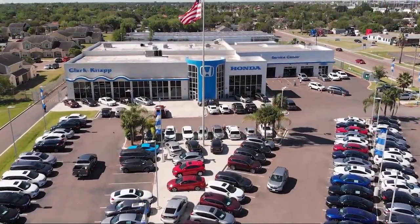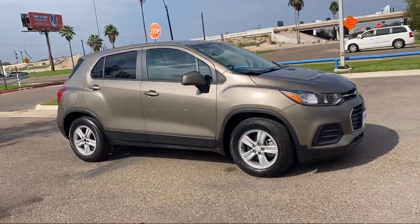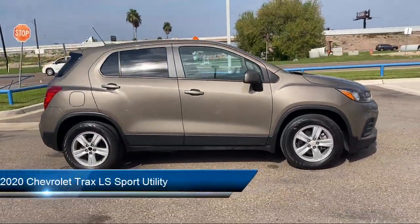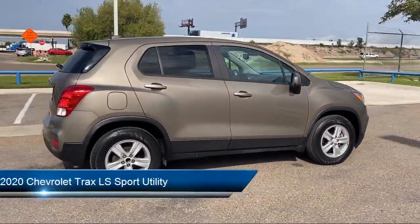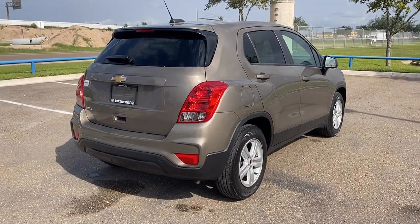Welcome to ClarkMap Honda, and here's a look at another one of our great vehicles from our inventory. It comes equipped with OnStar and Chevrolet Connect Emergency Communication System, Preferred Equipment Group 1LS, and a Rear View Camera.